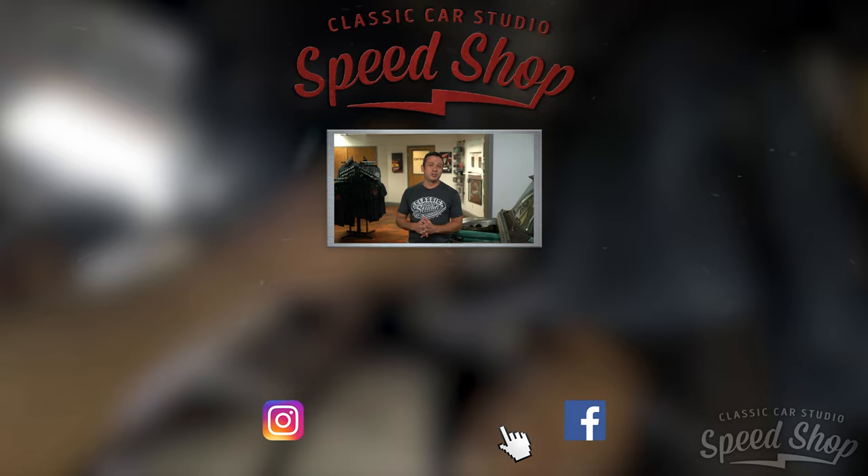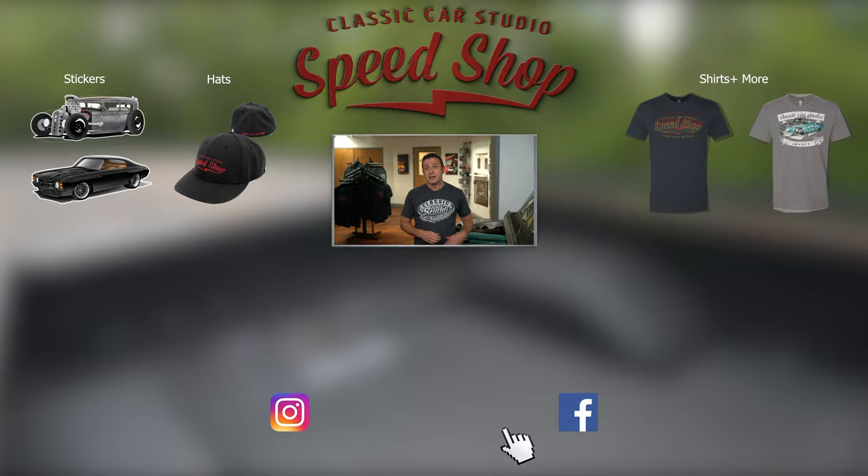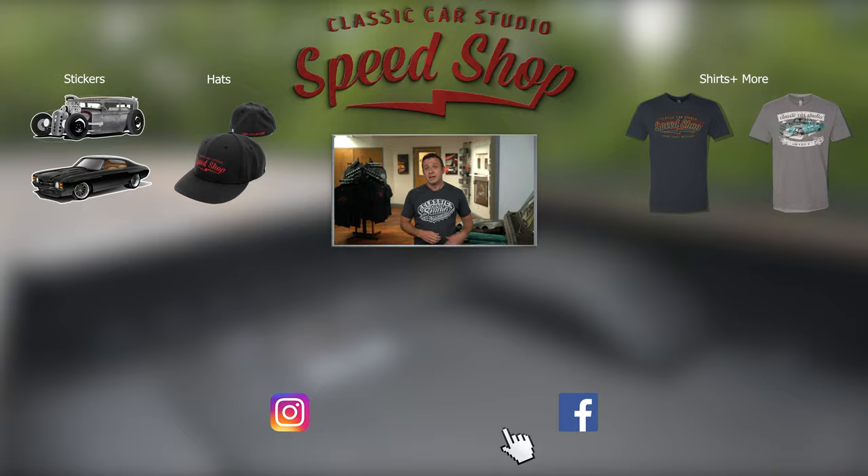Thanks for watching the latest vlog. Don't forget to like, subscribe, and comment — let us know what you want to see in the next vlog. Thanks for coming to our YouTube page. If you like what you see, make sure to subscribe. If you want notifications, click on the bell. If you want to buy some cool merch, click on the info card or click on the link in the bio.